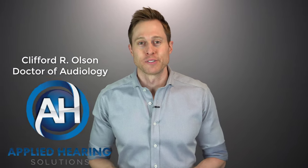Hi guys, Cliff Olson, doctor of audiology and founder of Applied Hearing Solutions in Phoenix, Arizona. And in this video, I'm gonna show you my secret weapon that can instantly pop even the most plugged up ears. Coming up.